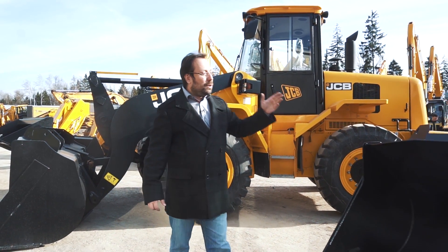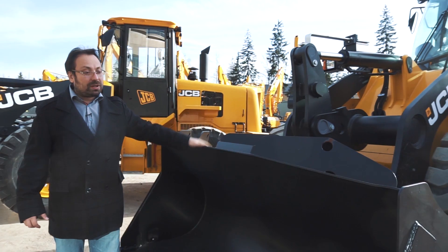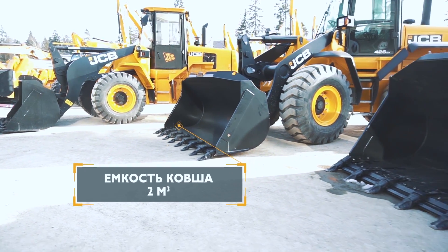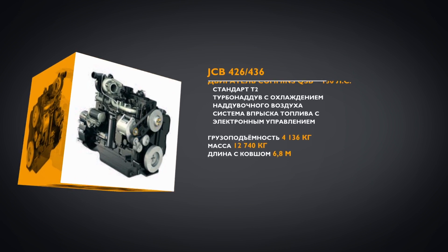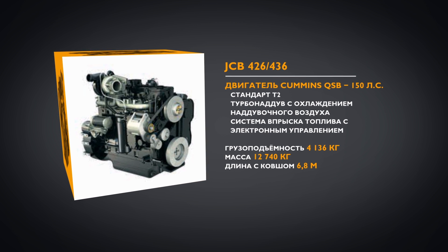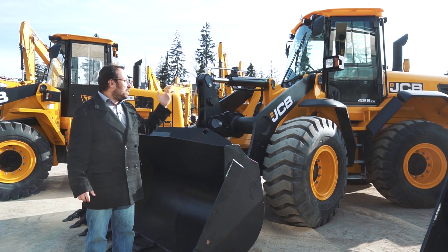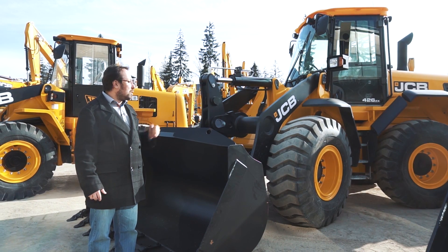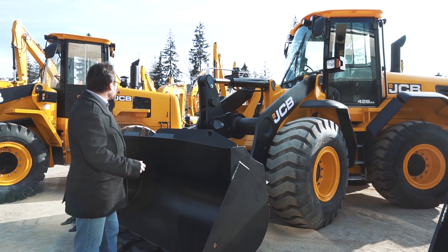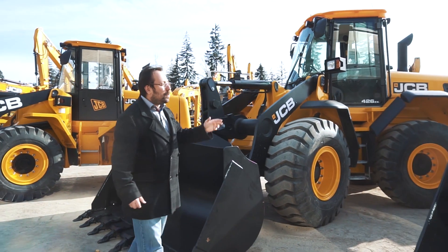Следующая машина в обзоре — модель 426 ZX, также с Z-образной конструкцией стрелы. Ёмкость ковша — ровно 2 куба. На ней установлен надёжный двигатель Cummins объёмом 6,7 литра. Великолепная обзорность кабины оператора. 426 ZX — одна из самых популярных машин на российском рынке, поскольку, как и 422-я, полностью в габарите и может передвигаться по дорогам общего пользования.